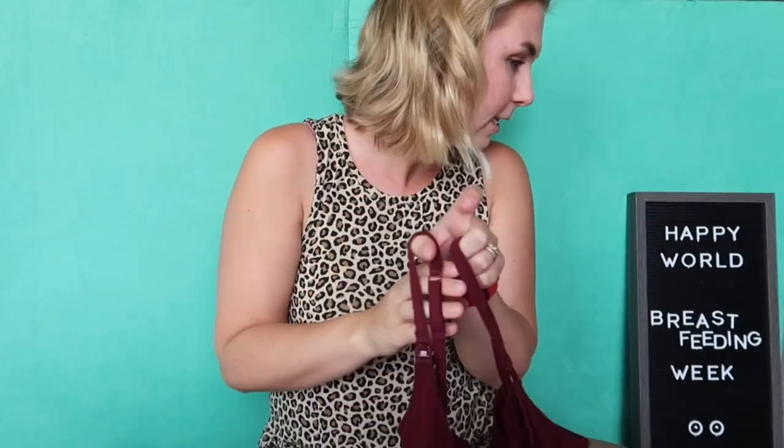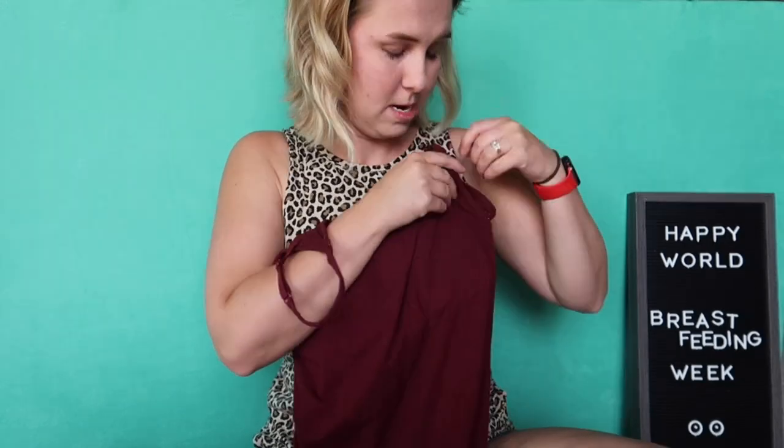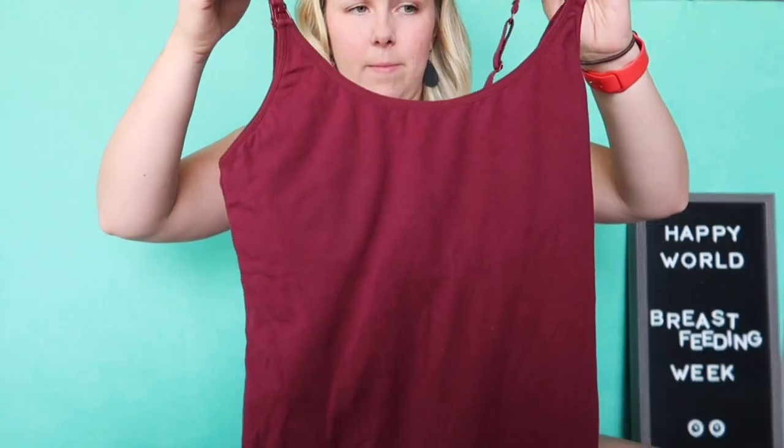Next are nursing camis. You can wear them under regular clothes, a sweatshirt, cardigan, kimono, or even a dress. I got three from Walmart — they're not the greatest, but they don't have padding so everything was soft on the boobs. You can still put pads in them. They have clips that fold down with a shelf bra built in, and they've held up for nine months.